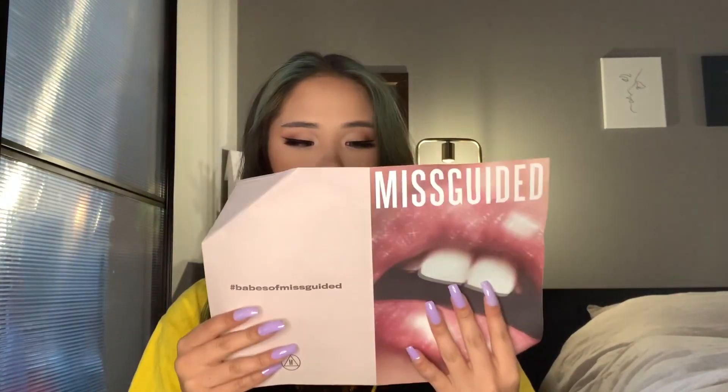When I open it, it comes with this little Missguided printed paper with my order information, instructions on how to return items if I didn't end up liking anything — all that kind of stuff. That's basically it with the pamphlet. We have so many goodies in front of us, let's get into it!